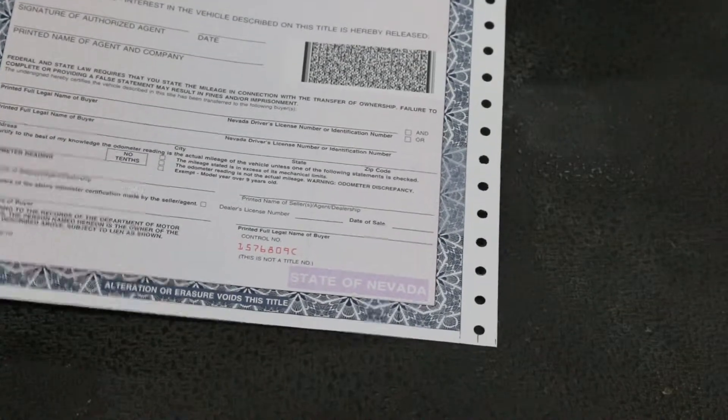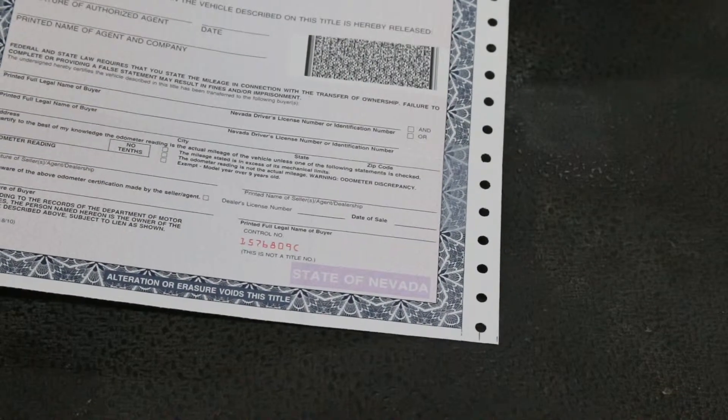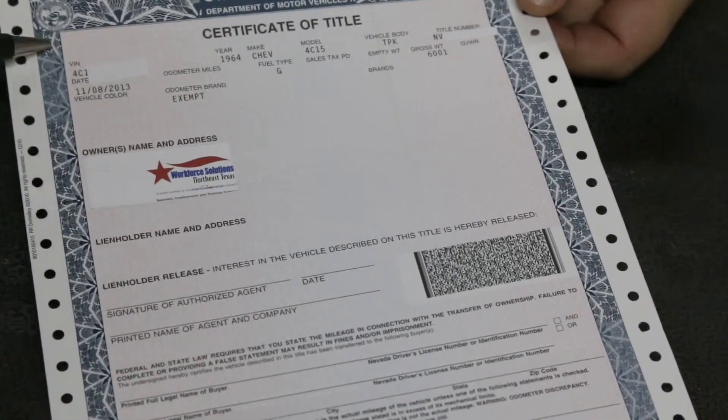The person you're buying from signs here and prints here. You fill this part out, but you can also fill it out at the DMV and they'll help you do that. Here's your lien holder section, and here's the information of the vehicle.